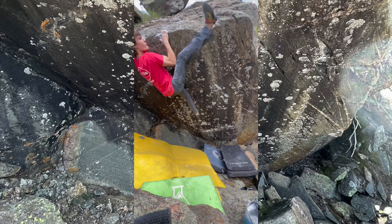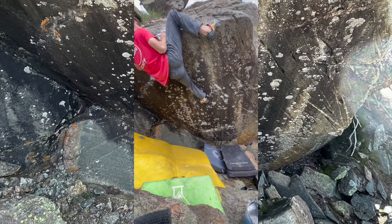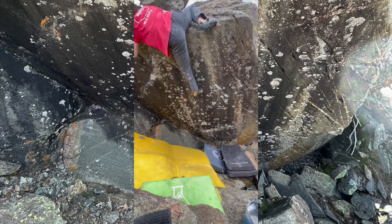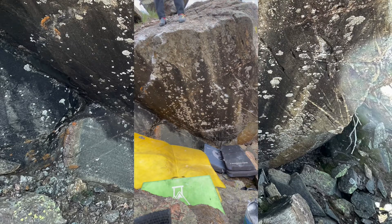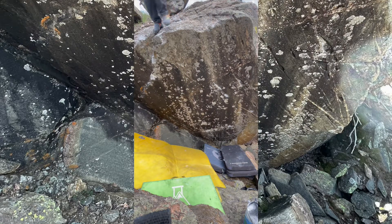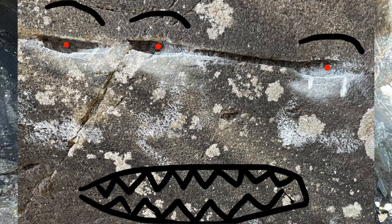Once I got this far I knew I wouldn't fall unless the foothold broke, so I started to think about what to name this boulder. What I settled on was the Three Eyed Monster, because as you'll see, these three pockets line up perfectly to make a face.